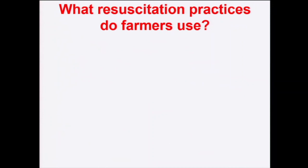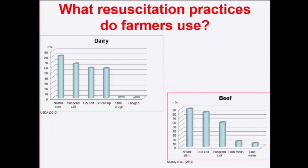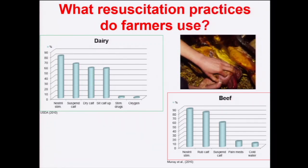What do farmers actually do? Two large, relatively recent datasets — one in dairy calves from North America, one in beef calves from Canada — show almost identical results: farmers do things that are simple, requiring no cost or equipment. Interestingly, the beef dataset now includes mention of pain medication. The first thing farmers do is nasally stimulate the calf. What would be really interesting is to ask what vets recommend to their clients, given this is what farmers are already doing.